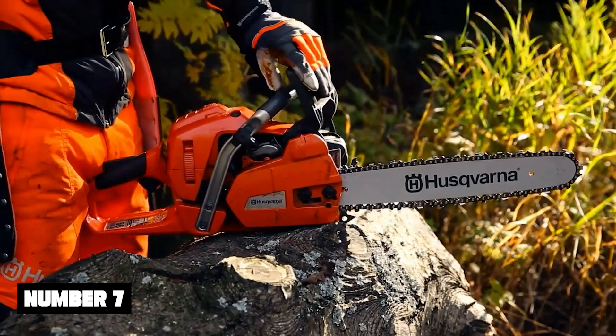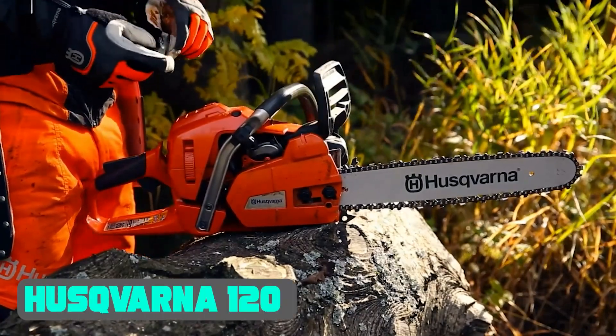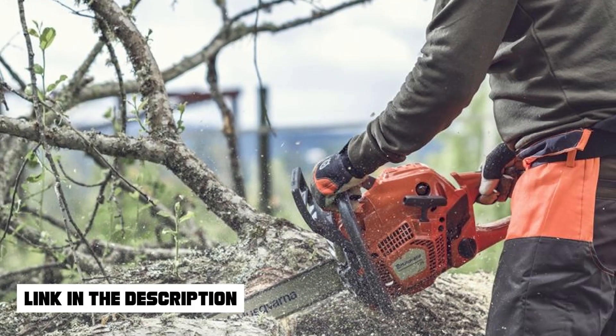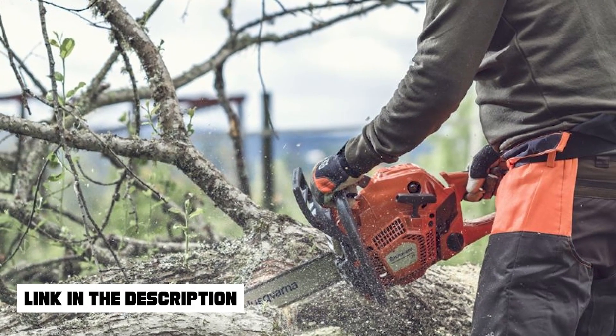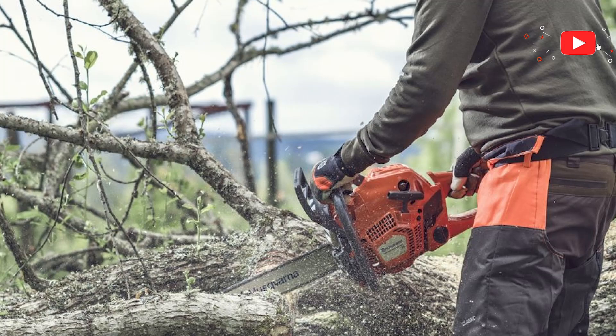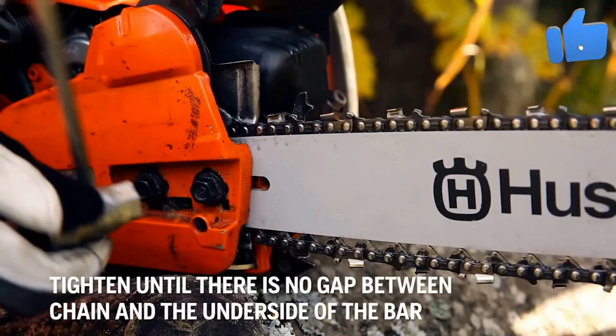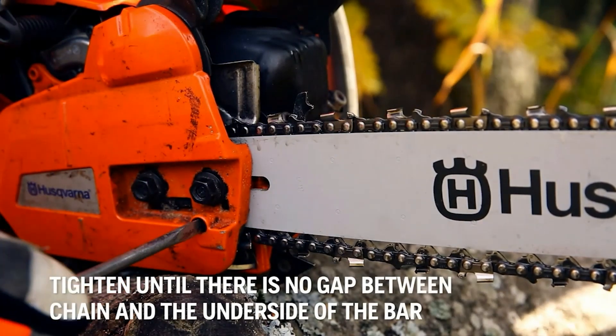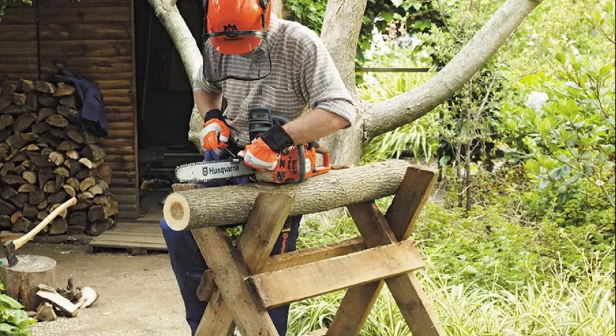Number 7: Husqvarna 120 Mark II. There's a reason why I put the 120 Mark II model of Husqvarna above all, and it comes down to the fact that it's an all-rounder chainsaw. Whether it's the power, compactness, durability, ease of use, or easy handling, you can expect them all in the latest Husqvarna 120 Mark II.